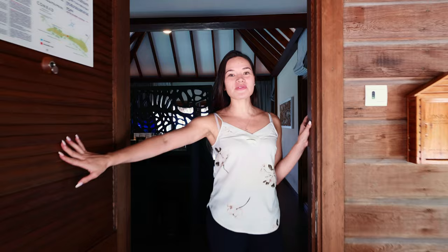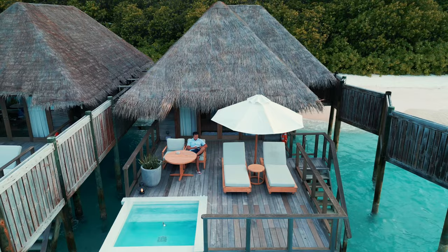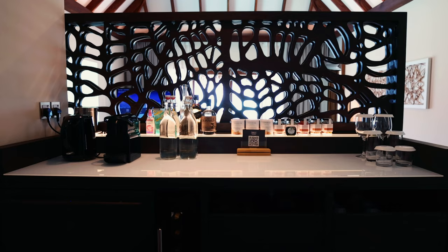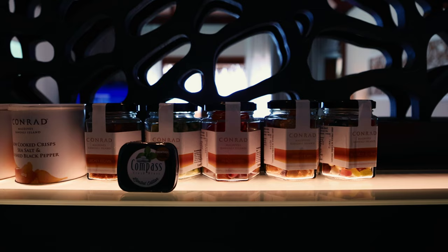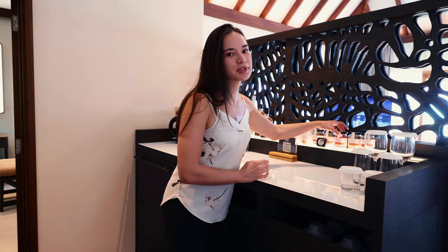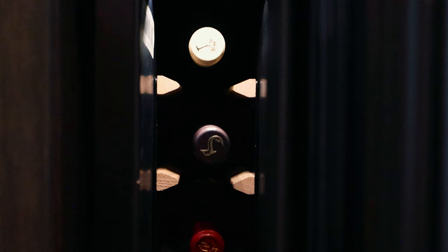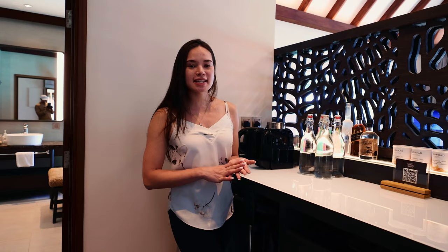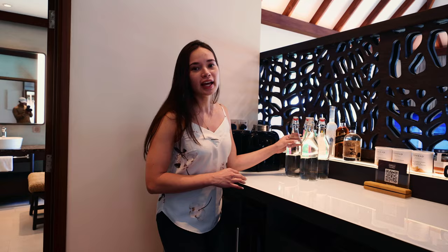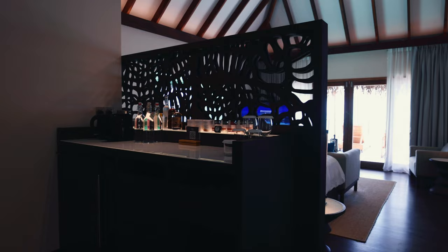Welcome to our home for the next five days! We're staying at the Conrad Maldives Rangali Island Resort in the Sunrise Water Villa — it's so spectacular. Once you come into the entrance, you're greeted by a really large mini bar with so many different types of snacks. They also have a wine bar, so you don't have to go very far if you want a glass of wine. All waters, coffees, and teas are complimentary throughout your stay, and they also have a Nespresso machine.